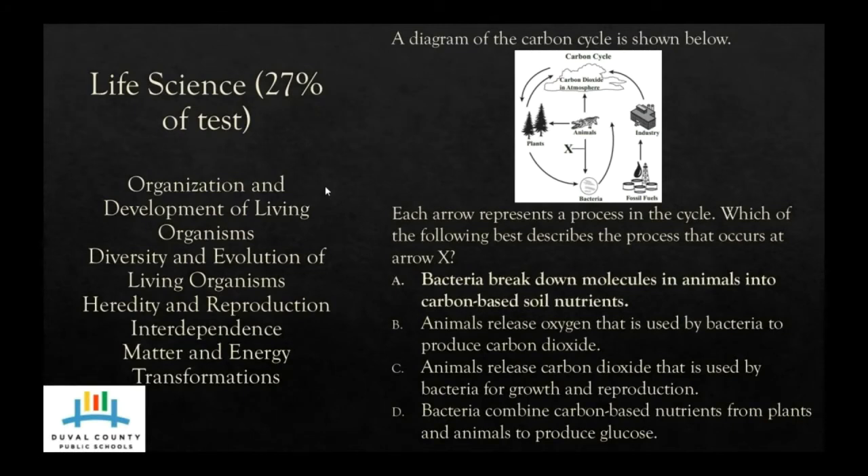Our fourth and final category for the eighth grade science assessment is Life Science, which is also 27%. Topics covered under Life Science are organization and development of living organisms, diversity and evolution of living organisms, heredity and reproduction, interdependence, and matter and energy transformation. This question also has a diagram — many of the questions on the eighth grade statewide science assessment will have diagrams as part of the question.